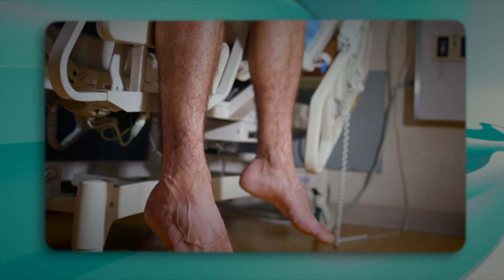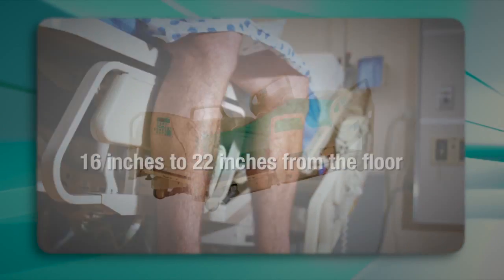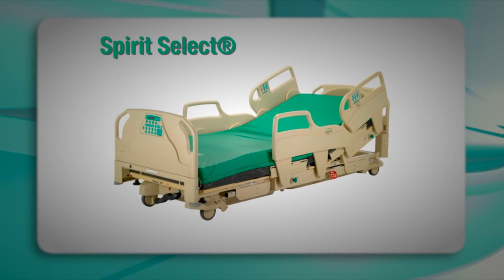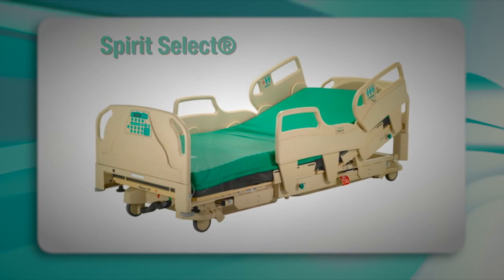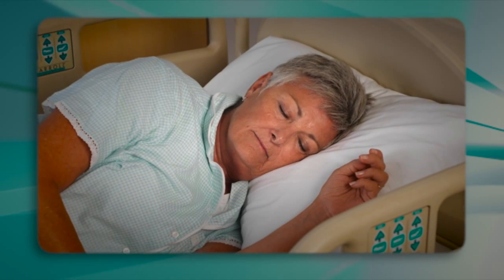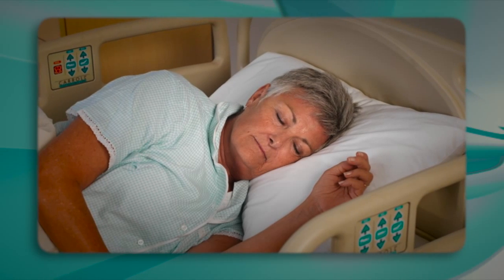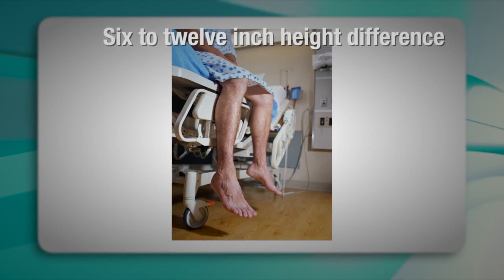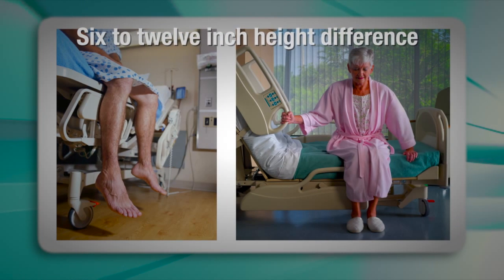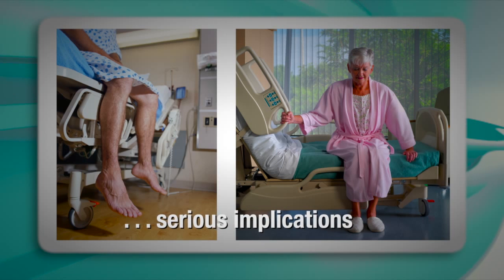Standard hospital bed height can range from 16 inches to 22 inches from the floor. CHG's Spirit Select Bed is the only low hospital bed with a low deck height of 10 inches. Our unique line of low hospital beds offers hospitals peace of mind when it comes to reducing falls. The 6 to 12 inch height difference between standard hospital beds and the CHG Spirit line of low beds could have serious implications for hospital patients.